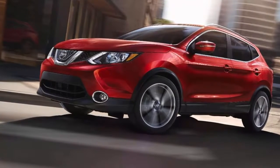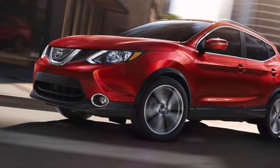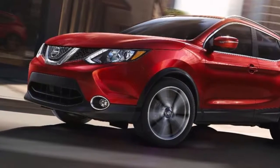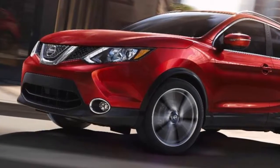The 2019 Nissan Rogue Sport is already on sale at dealerships. Updates for the 2019 model year include a new audio system with standard Apple CarPlay and Android Auto, in addition to the rear door alert safety system, which warns you if you're about to leave something in the backseat after turning the car off.